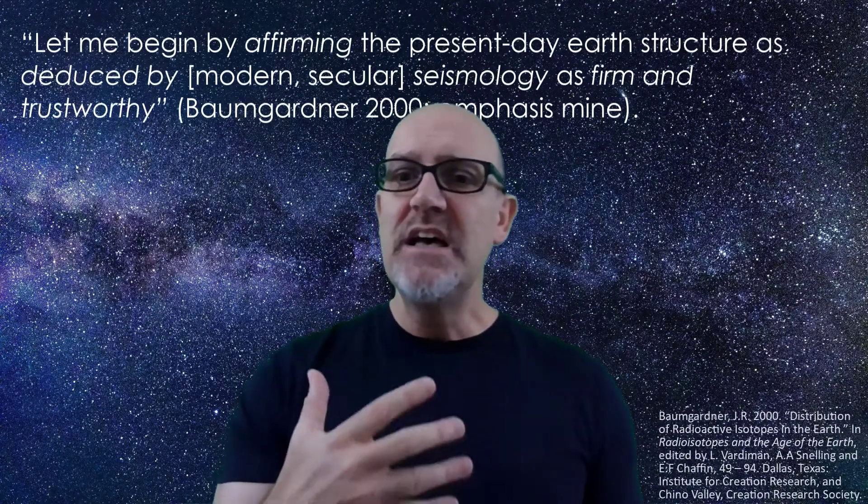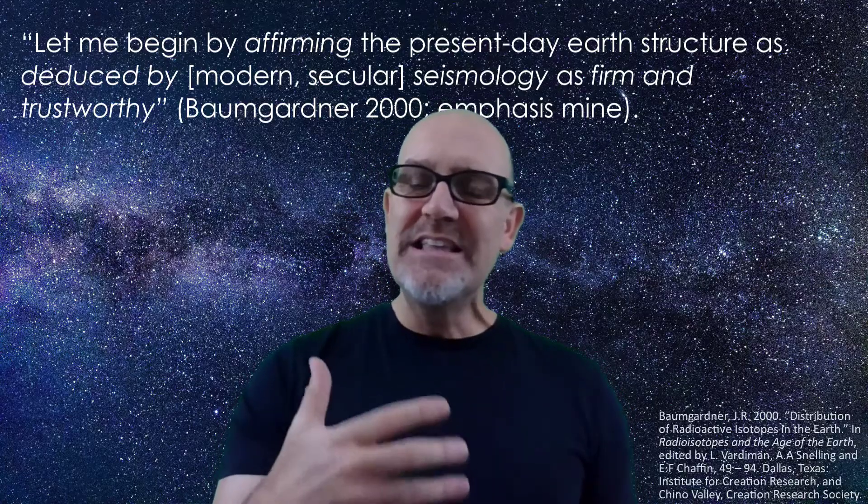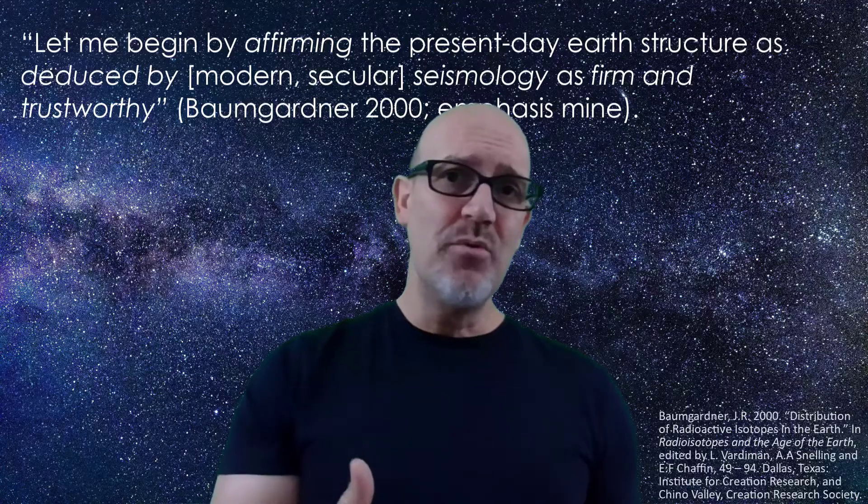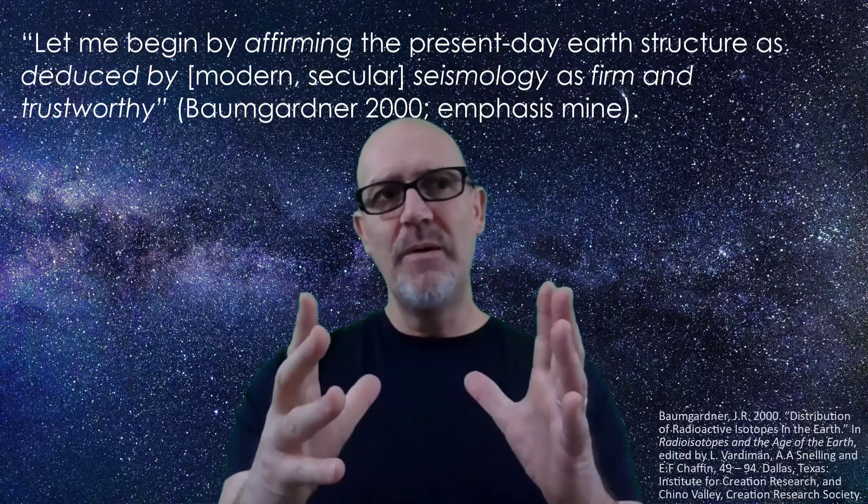That's not just the conclusion of secular scientists. John Baumgardner, a very well-known and respected creationist, says in one of the RATE books published in the year 2000: 'Let me begin by affirming the present-day earth structure as deduced by modern secular seismology as firm and trustworthy.' He goes on to suggest that God separated out the core and the crust from the mantle using natural mechanisms, but did so extremely rapidly — all within six days of creation. Essentially, rocks made during creation week don't seem to possess supernatural scars indicative of supernaturalism, which would mean the crust shouldn't contain any scientific anomalies.